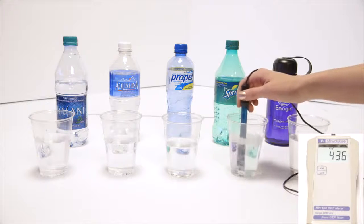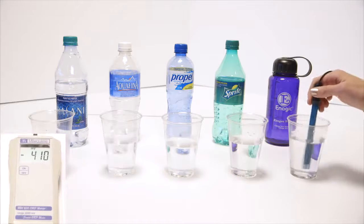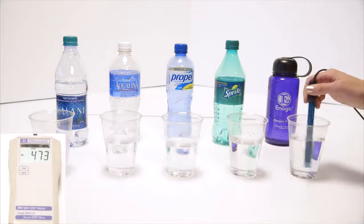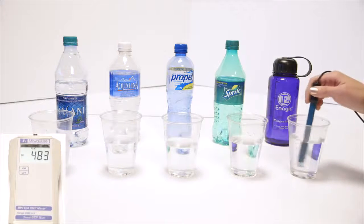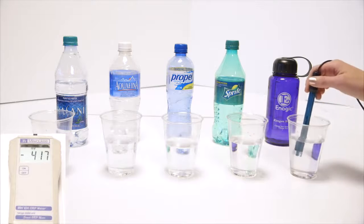And we got Kangen. It's been sitting out a while, so that's pretty good — negative 483. Right out of the tap I sometimes get negative 800.